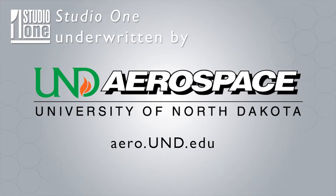A student produced this for UND's TV show, Studio One. College is a time for students to learn. One class takes learning beyond the lecture hall.